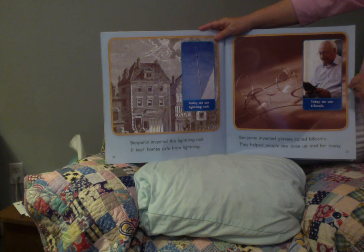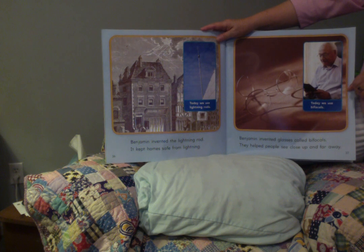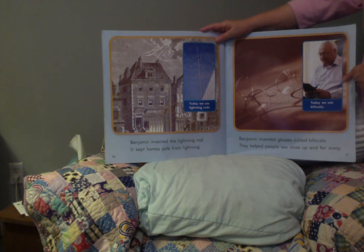Benjamin invented glasses called bifocals. They helped people see close up and far away. Today, we use bifocals.